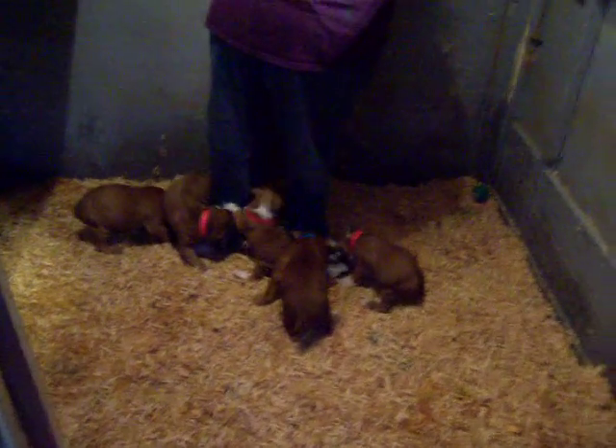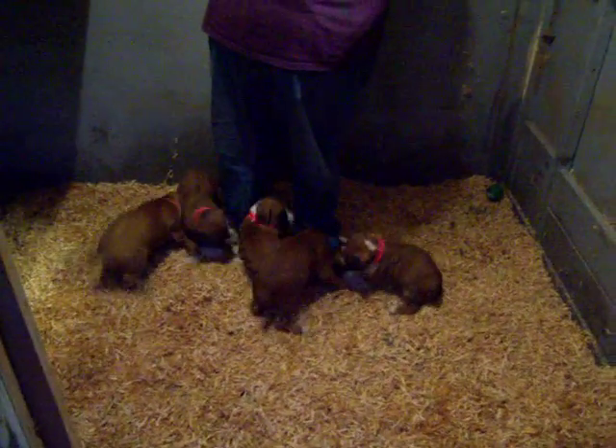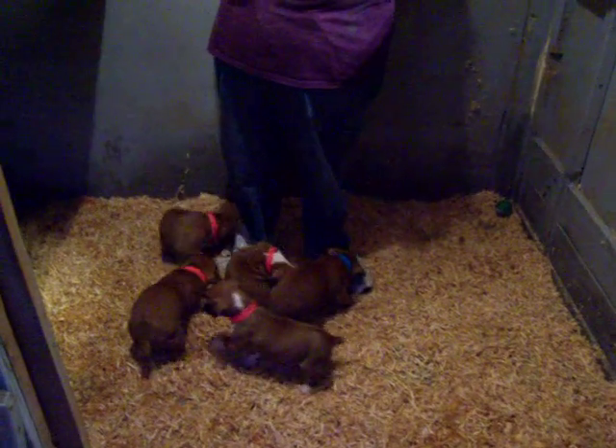This is Boxer Phil again. I thought I'd get a little short video to show everybody what their puppies look like.